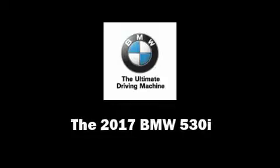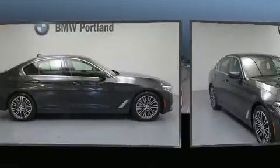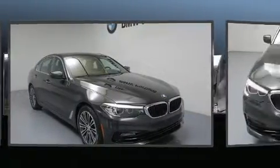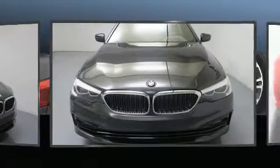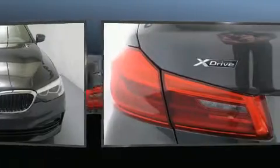You can expect a lot from the 2017 BMW 530i. This four-door, five-passenger sedan offers the latest in technological innovation and style. Under the hood, you'll find a four-cylinder engine with more than 200 horsepower, providing a smooth and predictable driving experience.